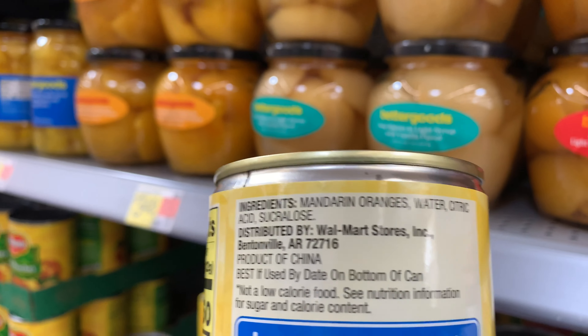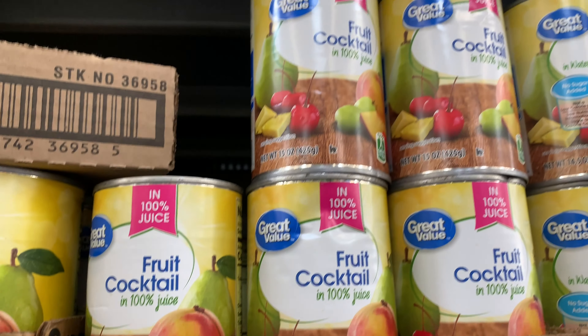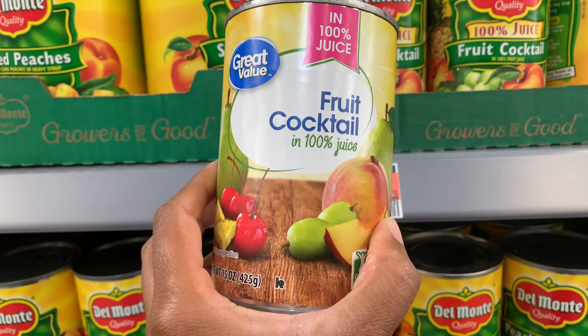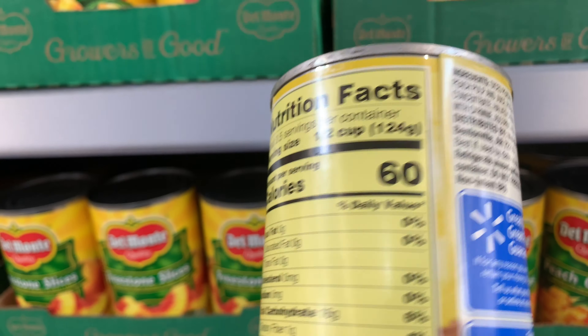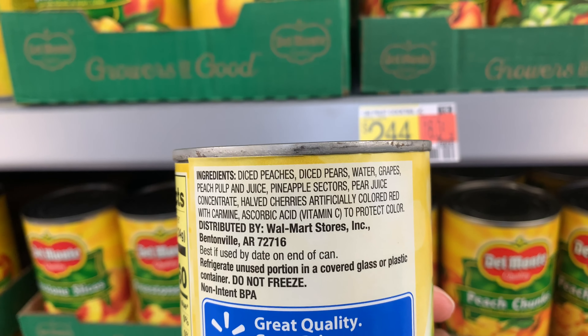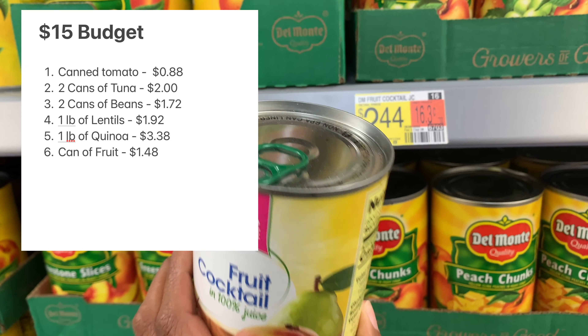In the no-sugar-added varieties there's something like sucralose, but I do find one that's in 100% juice and I think that is what I prefer. So that's what I'm going to grab — you can get a can for $1.48, which is a little bit more pricey, but I don't get cans of fruit too often so that's okay. I'll go ahead and grab just one today.